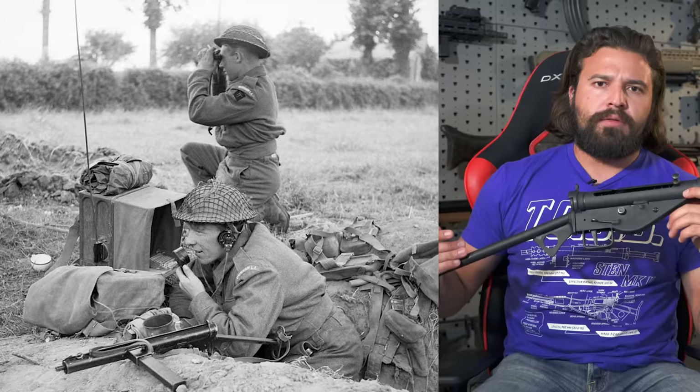So why do we care about the Sten? The Sten is the iconic British submachine gun of World War II. It was designed in 1940 and used from 1941 through the end of the war. The Sten did the one thing it was actually designed to do — keep the British alive until the Americans showed up.